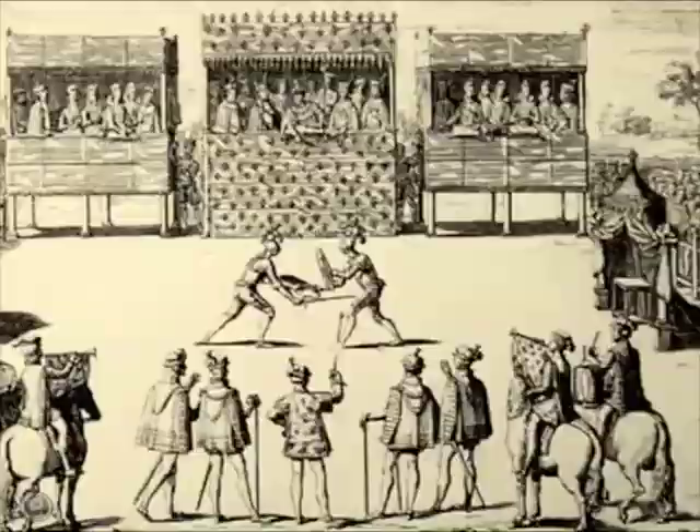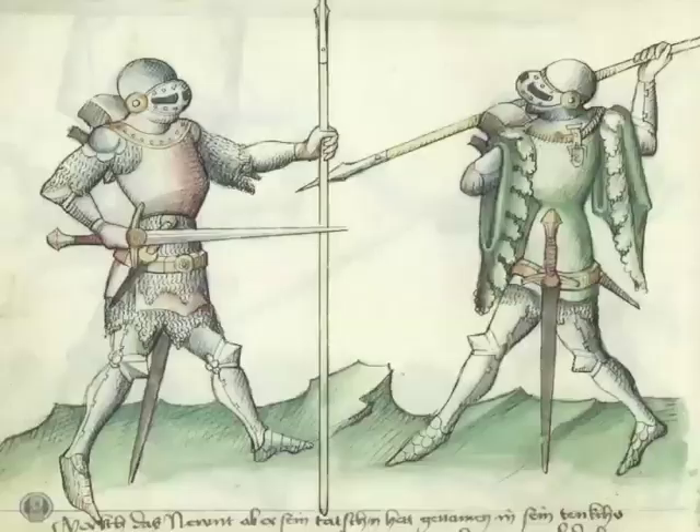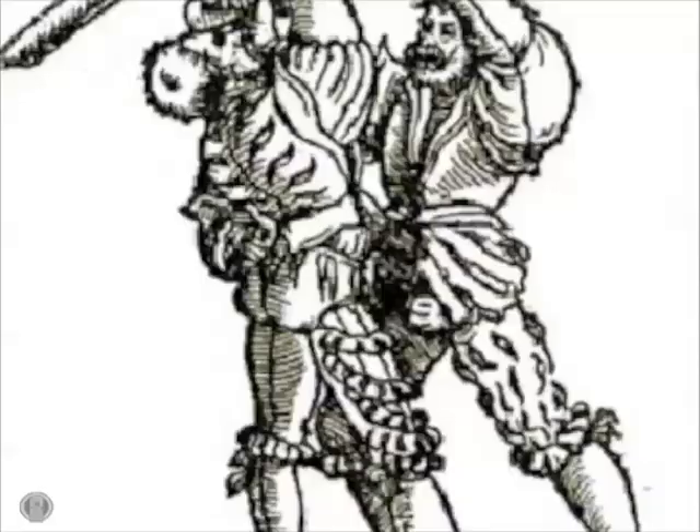As opposed to the discipline required for more formal combats, wherein each party enters into it willingly and knowingly, preparation for war and general self-defense on the street was the primary motivator for a fighting man to seek prowess.